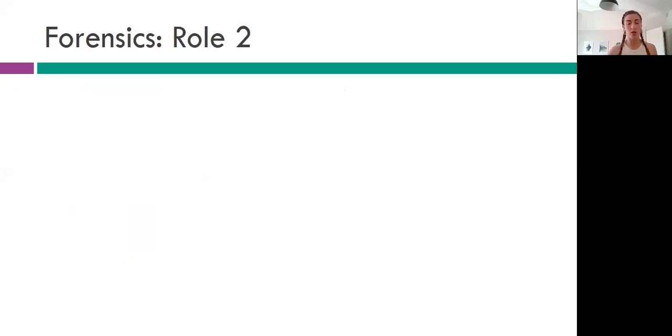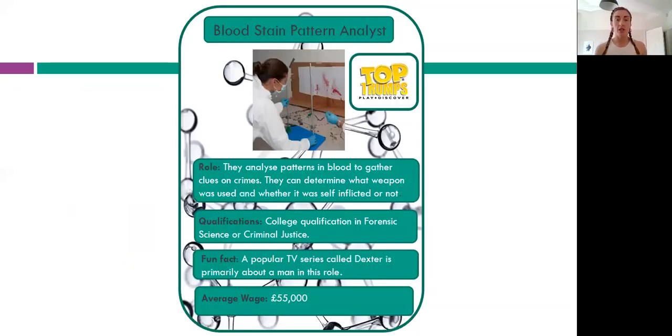Forensic job role number two: bloodstain pattern analysis. A bloodstain pattern analyst uses data, graphs, and trigonometry to analyse where blood spatters came from based on the angles they're at, and can also determine the weapon that was used. It's really putting science and maths together into one role.